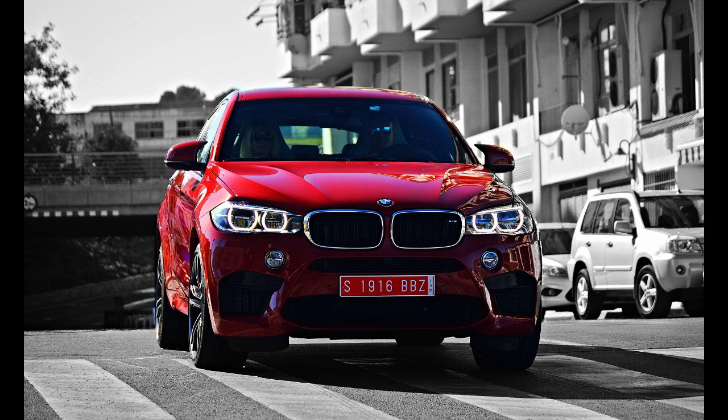The first-generation E71 was released for sale in April 2008 for the 2008 model year, while the second-generation X6 F16 was launched at the Paris Motor Show in 2014. The third-generation X6 was revealed in July 2019.